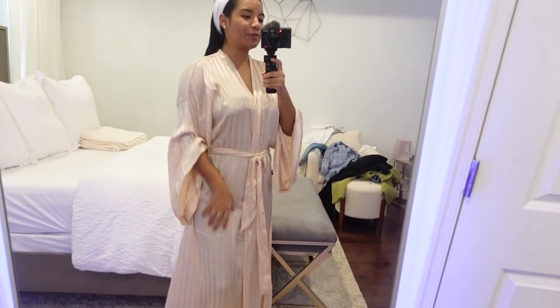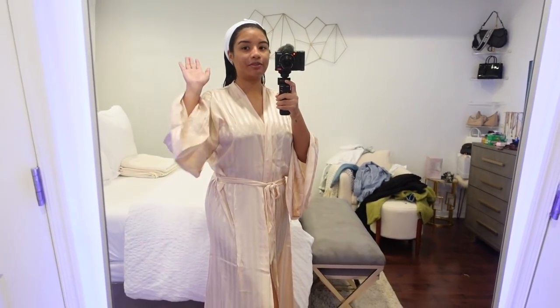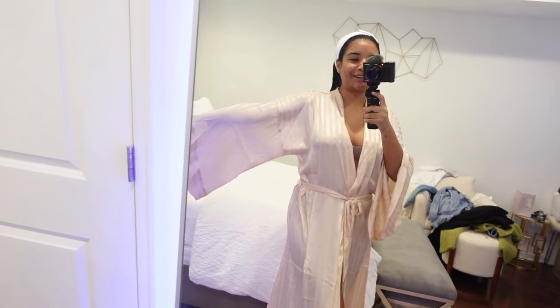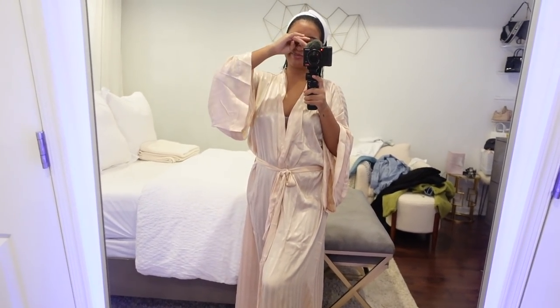Then I picked up this robe. You guys know I can never leave a robe behind if it's not already in my collection. So this robe is super super long — ignore the mess in the background — it literally goes all the way to the floor. I'm only 5'4" but it's just super nice and silky and satin. I love the color, and look at the sleeves — so so cute. Love the robe, top of the line. I'm gonna be wearing this in so many vlogs.